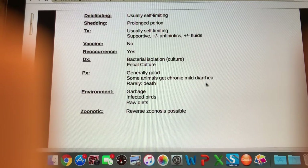Prognosis is generally good. Some animals could end up with chronic mild diarrhea, and in rare cases — typically the young, old, or immunocompromised — there is potential for death. In the environment, it'll be found in garbage, infected birds, and raw diets. Raw diets are a major concern for salmonella — it's really possible for people and their animals to get quite sick from raw diets.